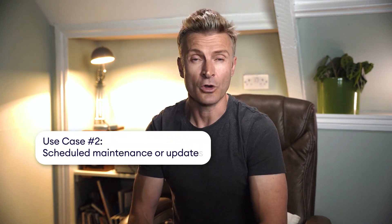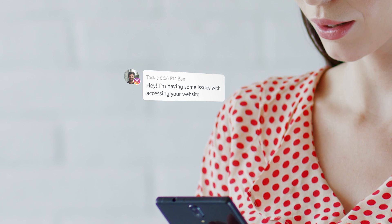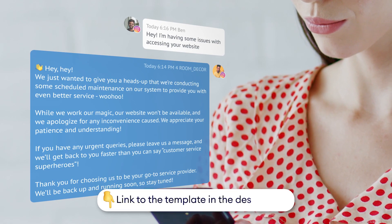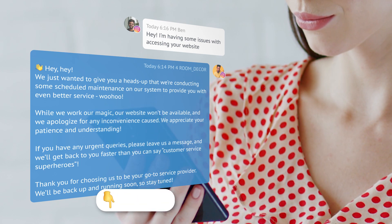In another scenario, you might have some maintenance work going on or updates to your system that could impact your customers' experience. An offline chatbot can once again come to the rescue, keeping your customers informed and engaged. Check out this message template — you can use it to provide real-time service updates and take messages from customers in the meantime.